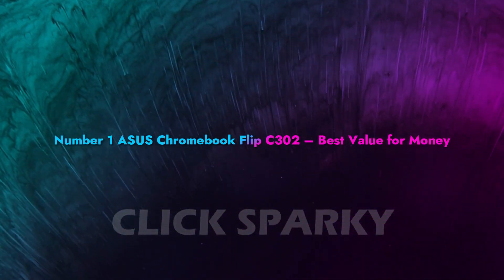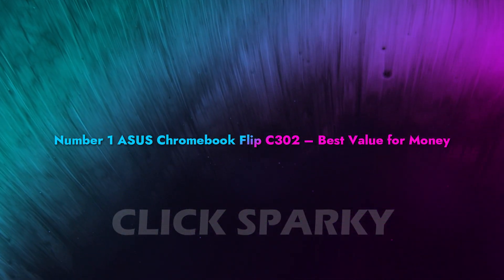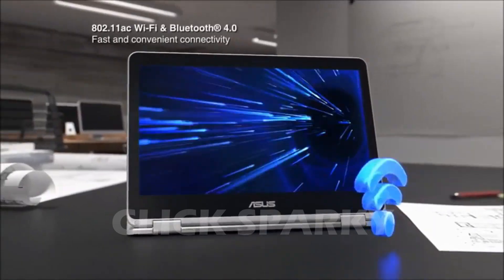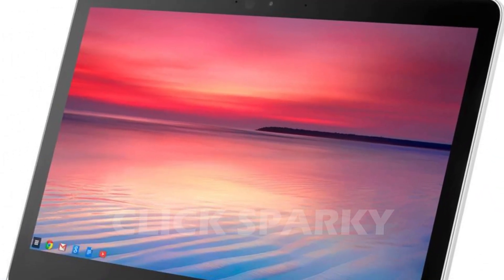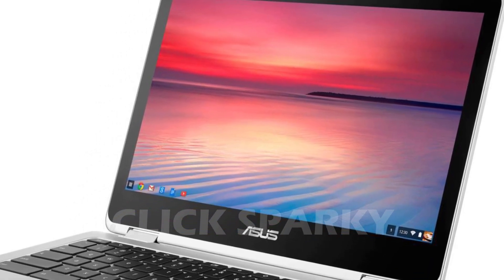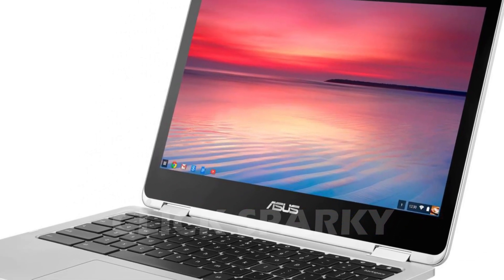Number 1: Asus Chromebook Flip C302 — Best Value for Money. This Asus Chromebook can easily compete with other entry-level Windows laptops in the market. What makes it better is how much more affordable it is compared to others. Its backlit keyboard is comfortable and easy to use, making it one of the top options among these budget laptops.